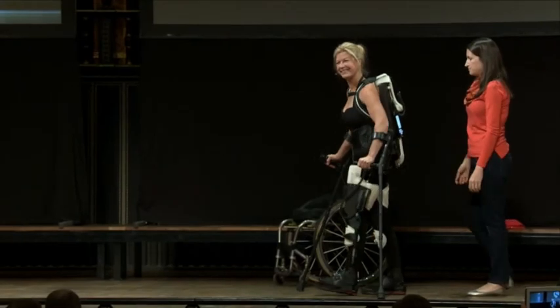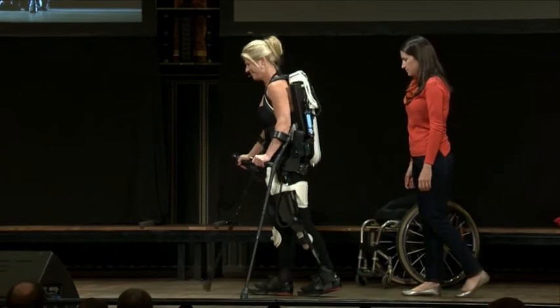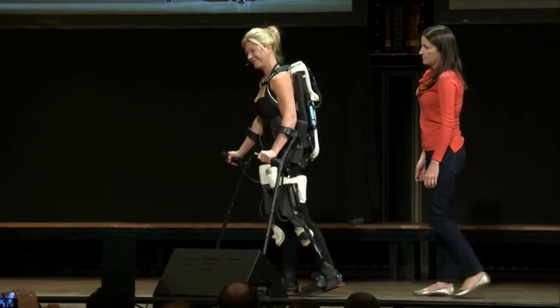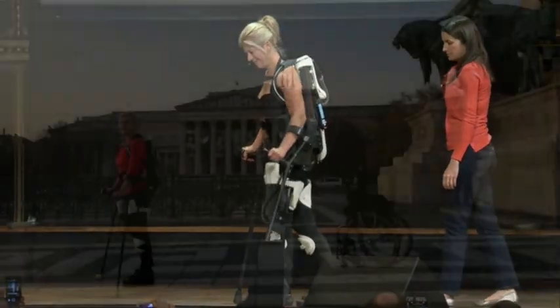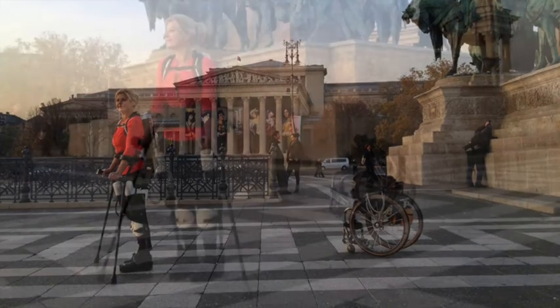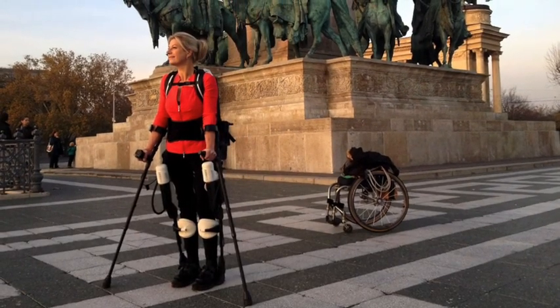An exoskeleton can become so much more than enabling a person to walk again. It can become an art form of moving sculptured beauty reproduced from a person's own blueprint. A paralysed man or woman can look forward to being beautiful, standing tall and walking again in the ultimate fashion statement — a 3D printed exoskeleton that reflects who they are on the inside.